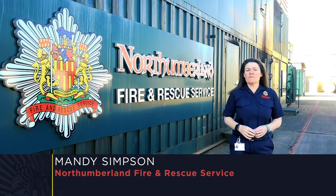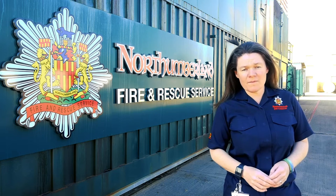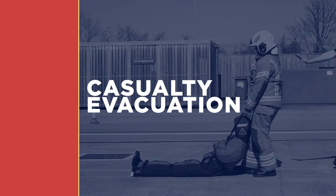If you're thinking about applying to become a firefighter, it's important you understand the challenges involved. One of the exercises you'll be asked to carry out is the casualty evacuation.